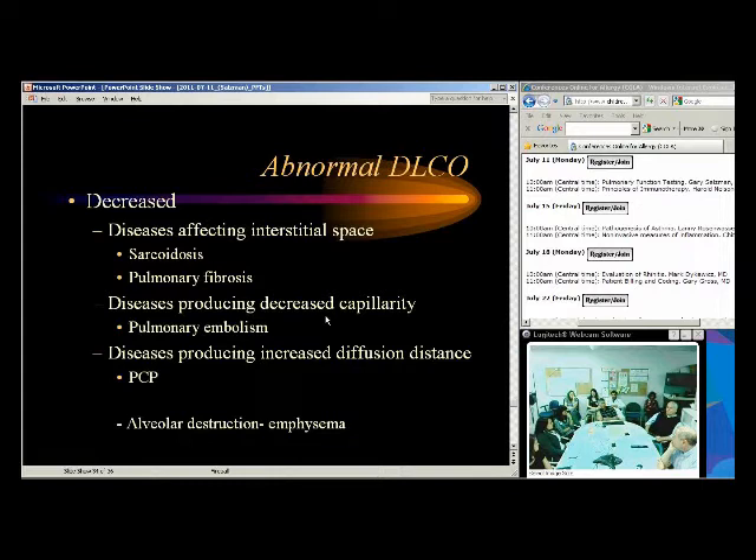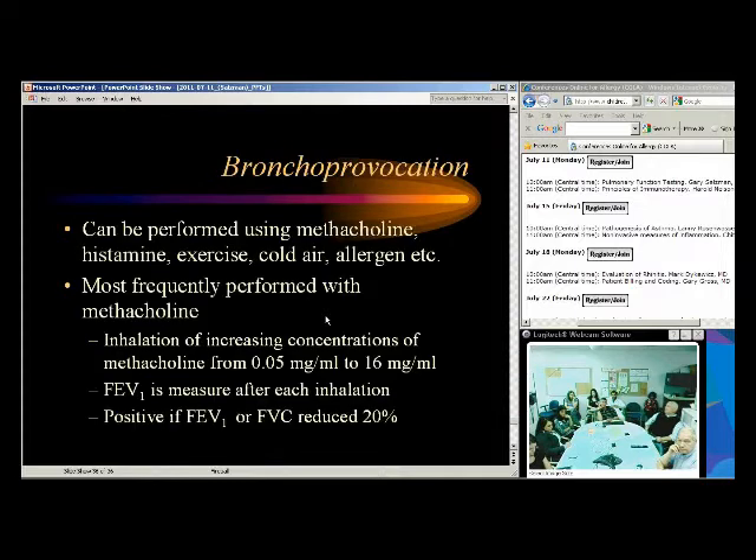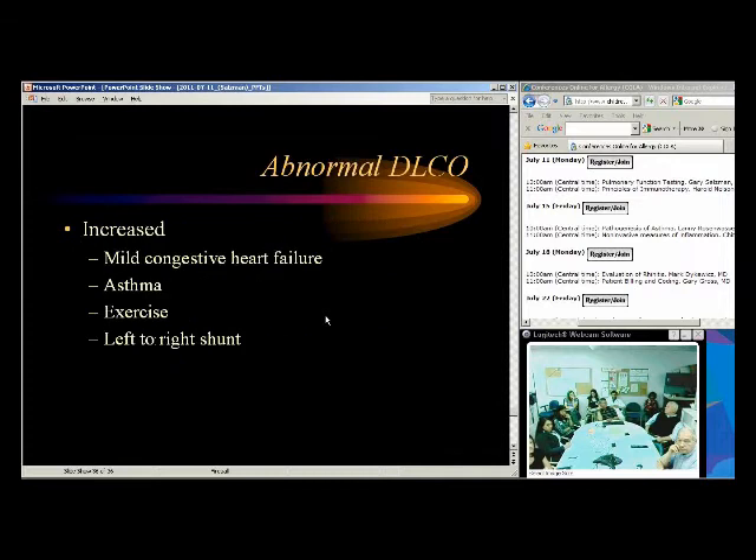In asthma, alveolar structure is pretty normal — it doesn't conduct alveolar damage. Below 60% is where I'd call diffusion abnormal because of the intricacies of the test. Heart failure and asthma can actually increase diffusion — asthmatic patients can hyperventilate. Exercise and left-to-right shunts will also increase diffusion. Diffusion is also corrected for age, and it's important to get a hemoglobin, because if the patient is anemic their diffusion will be lower based on the anemia alone.